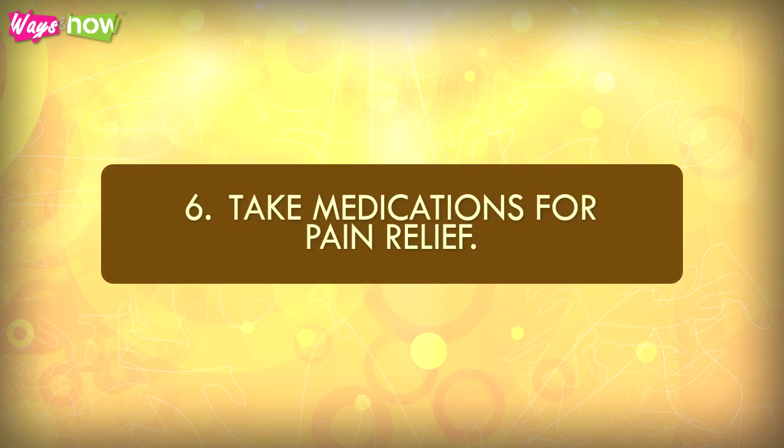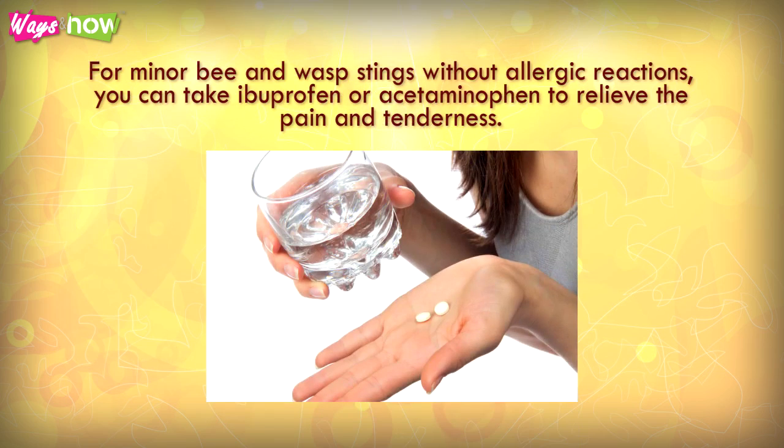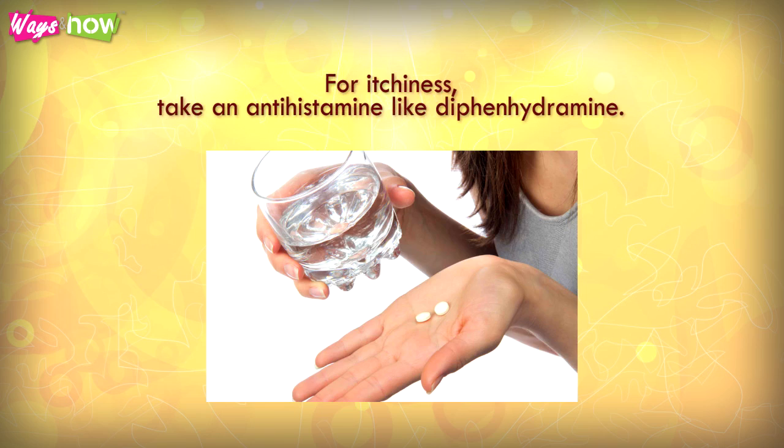Step 6: Take medications for pain relief. For minor bee and wasp stings without allergic reactions, you can take ibuprofen or acetaminophen to relieve the pain and tenderness. You may also apply a bee sting swab. For itchiness, take an antihistamine like diphenhydramine.